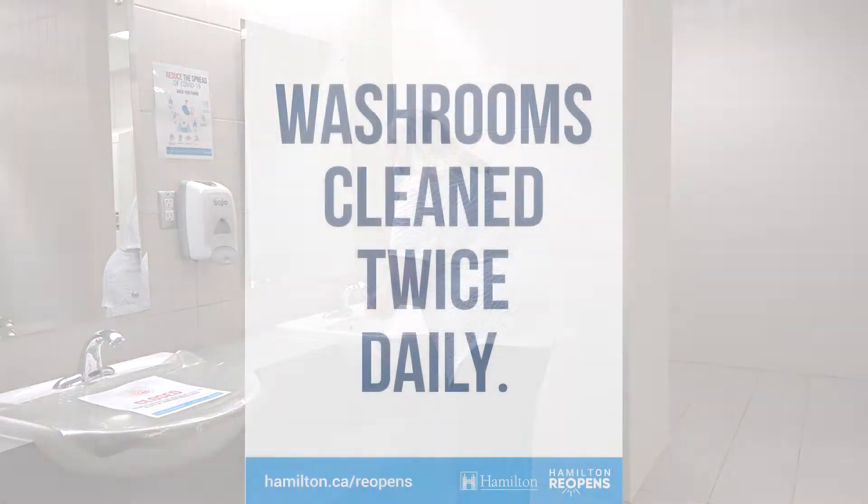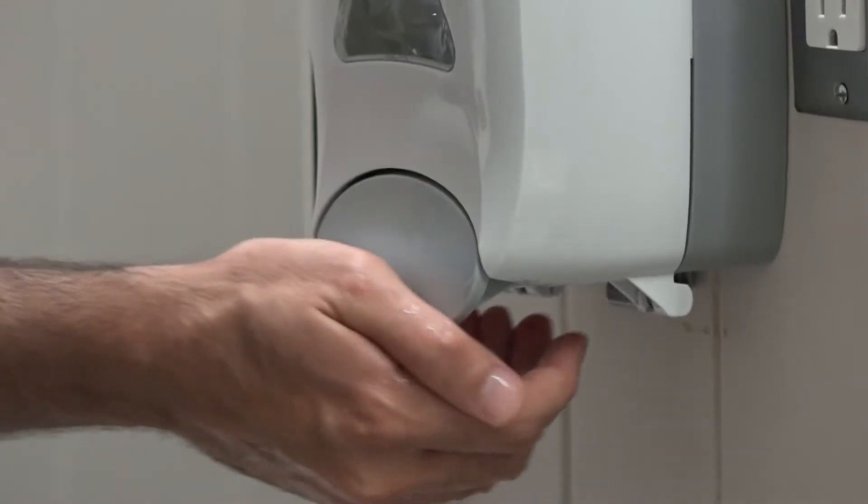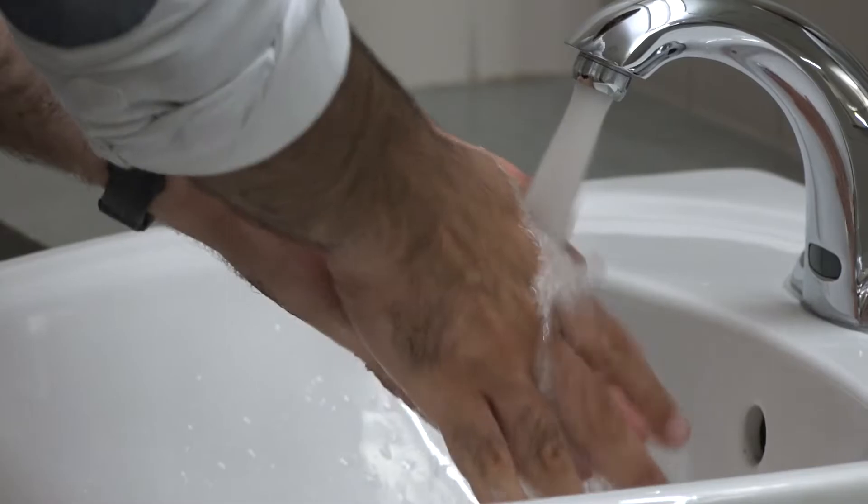Employee washrooms and change rooms are cleaned regularly by third-party cleaners. You can view the cleaning schedule posted in your location. You should practice good hand hygiene by washing your hands regularly and thoroughly with soap and water, or alcohol-based hand sanitizer if soap and water is not available.